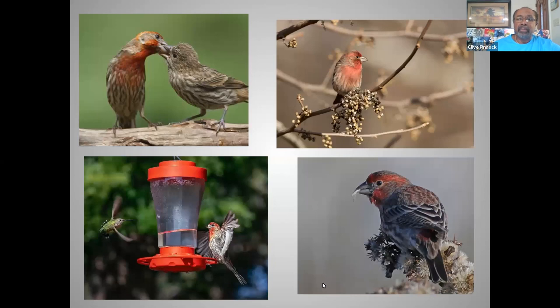When it comes to their diet, it's 97 percent based on plant food, so they will eat seeds — predominantly seeds, buds, and the fruit of different types of plants. What is unusual about these birds is that unlike many songbirds that would feed their young insect material, they actually will feed their young regurgitated seeds.